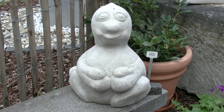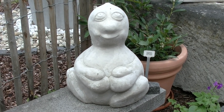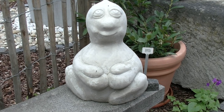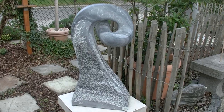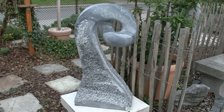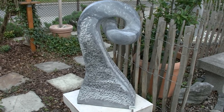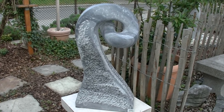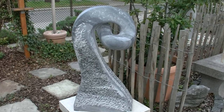Der kommt mir irgendwie bekannt vor. Ja, das ist auch der kleine Sonnenanbeter von vorhin, nur diesmal in Betonguss, damit er fürs Freie geeignet ist. Ist das so ein bisschen die kleinere Schwester von der Wallflosse, was ich da sehe? Es könnte fast ein Oktopusarm sein. Ist in Wirklichkeit aus Wachauer Marmor, aus dem Waldviertel.